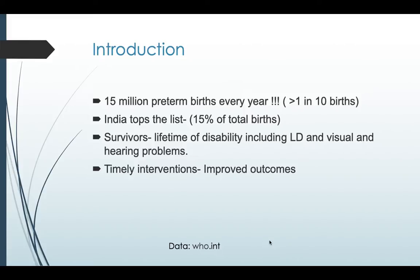Survivors may escape without disability, or they can have some disabilities including learning disabilities, visual and hearing problems, and to the extreme, cerebral palsy. Timely interventions may result in improved outcomes — that is what we are aiming for here.